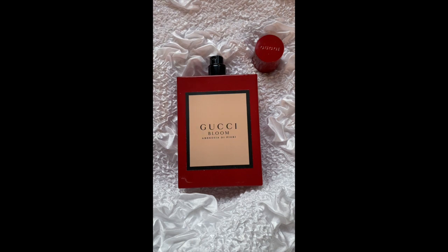He has created the whole Gucci Bloom line — he's actually the Gucci in-house perfumer, let's say. Of course, he works for other brands too, and he has his own brand, Amanze C.